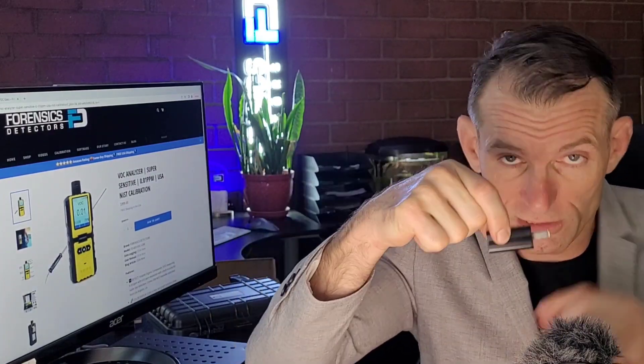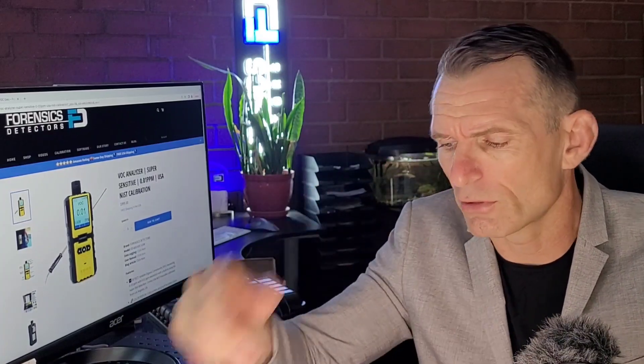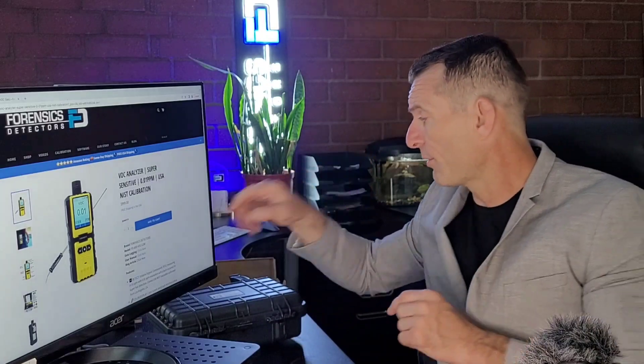It also comes with a beautiful color manual and your charger — from wall socket to USB with a charging cable into the unit — so you can charge the unit with its massive battery that lasts over 12 hours running with a micro pump. That's unheard of, to be quite honest. It also comes with a very sturdy case.